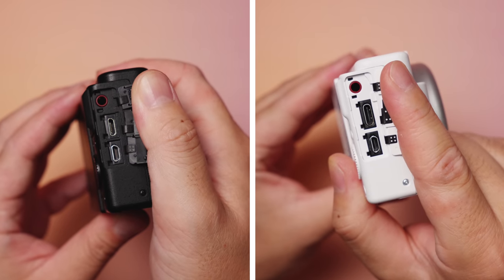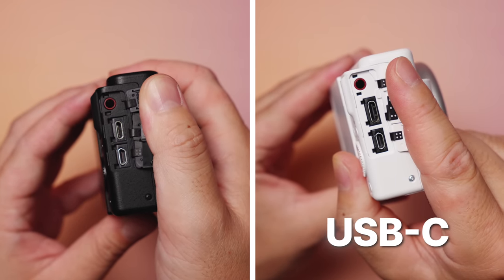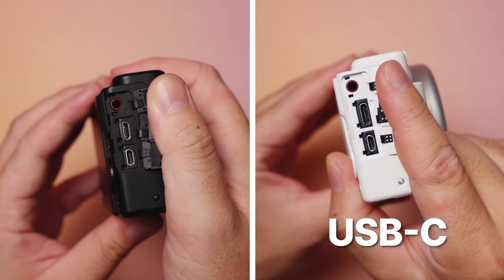Moving on to inputs and outputs — the only thing different here is the USB port. The Mark II is now using USB-C. Not only is it more common, but it's more powerful. Charging through the port should be quicker, and it allows for better live stream and webcam capabilities.